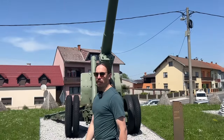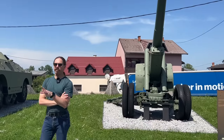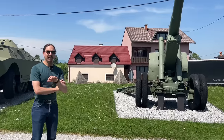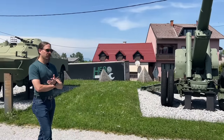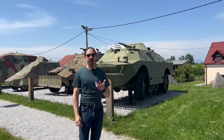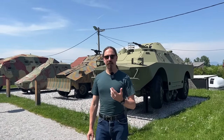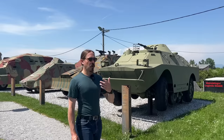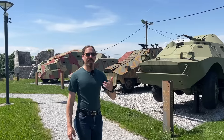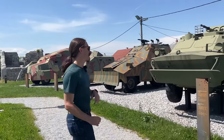A lot of the equipment that was used in the Homeland War came from a couple of different sources. Most of it came from the Yugoslav National Army, the JNA. And they had a variety of equipment from basically World War Two forward. So what we'll see here are a lot of World War Two vehicles and guns, and also a bunch of Cold War Soviet equipment that the JNA got from various Eastern-aligned countries.